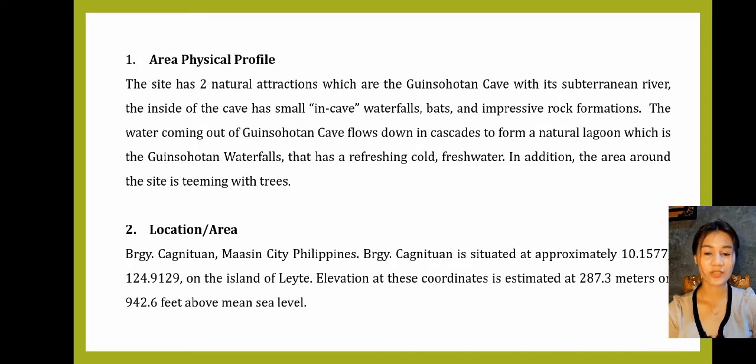Number 2: The Location or Area. It is located at Perangai-Kagnetua, Maasin City, Philippines. Perangai-Kagnetua is situated at approximately 10.1577 and 124.9129 on the island of Leyte. Elevation at these coordinates is estimated at 287.3 meters or 942.6 feet above mean sea level.